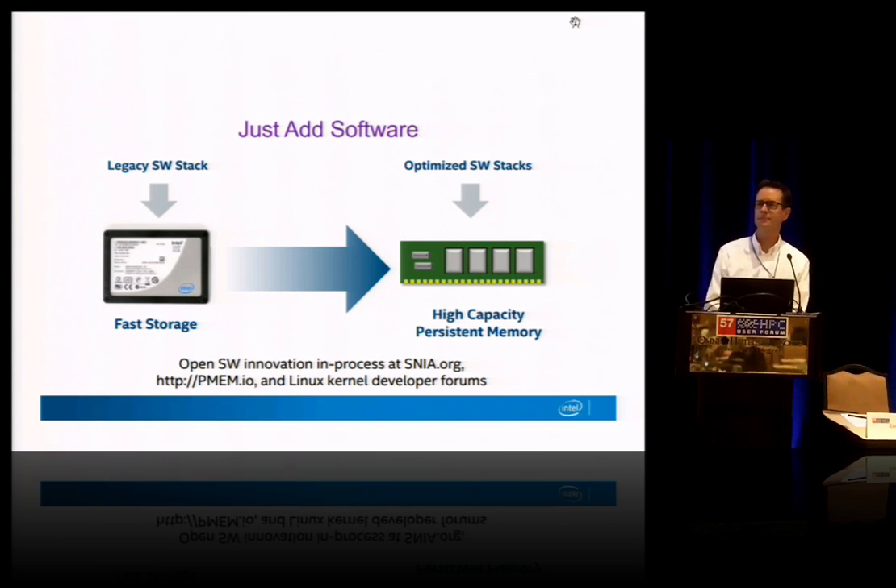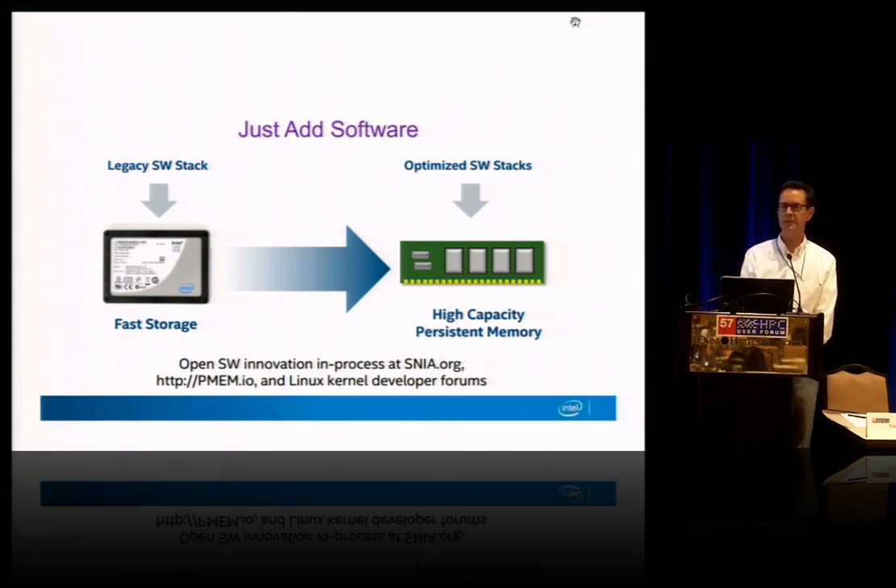Is Intel adding any disruptive value other than putting your name on it? We have been very active with Micron in creating this technology, so there's a high level of value add there. And of course we'll be the first to release in our SSDs — we created the NVM Express standard for that direct PCIe attach — and then we'll be working to integrate the DIMM-based technology into our server platform architecture.